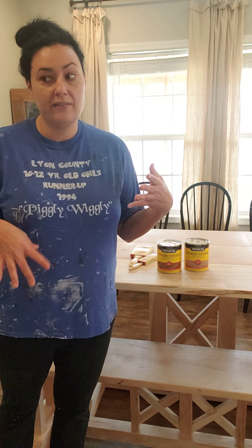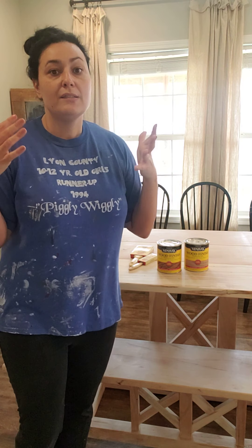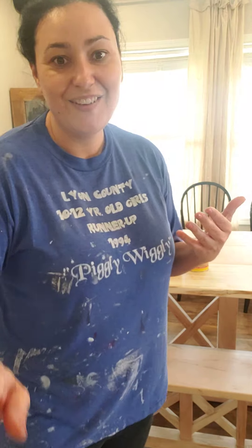I hope you all have some fun projects or something that you're doing — maybe you're cleaning out stuff, I've been doing that too. Something about being within the four walls makes them feel like they're closing in on you, so I've been decluttering and going through some decor pieces and getting rid of stuff. I hope you're putting this time at home into good use and making the best of it. Have a good day!